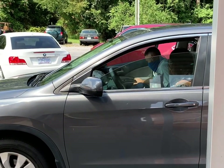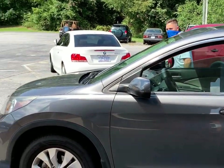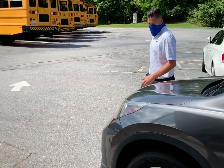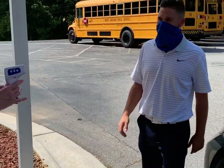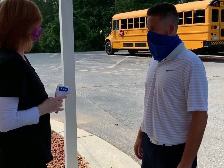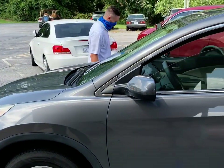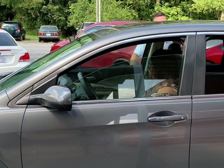As you can see in this clip, the student did not pass the initial temperature check. This is why parents are asked to stay until the all clear is given. Under the circumstance that a student does not pass the initial check, they will be asked to get back in the vehicle they exited, pull over to the side, wait a few minutes, and have their temperature checked for a second time.